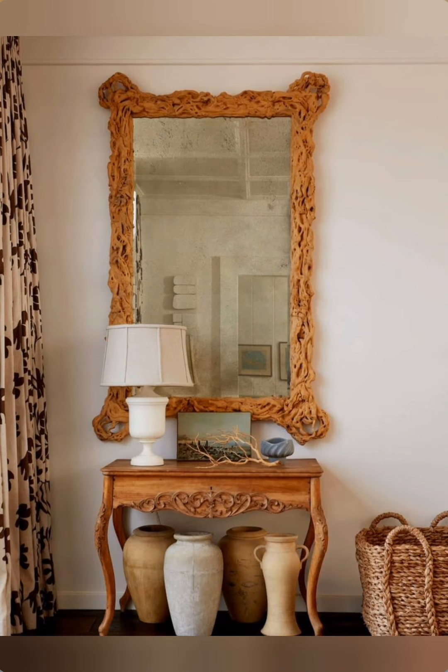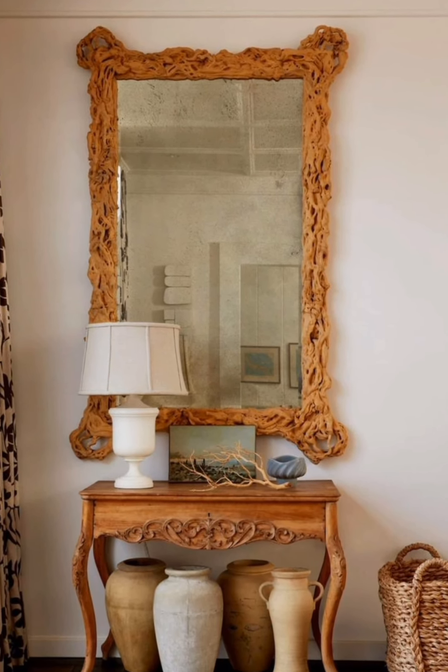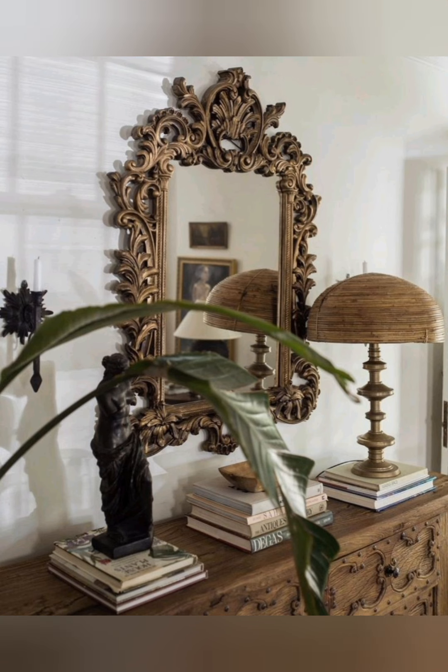Experiment with texture. Mix different textures like velvet and distressed wood to add depth and interest to your space. Layering textures also helps create a cozy, lived-in feel.